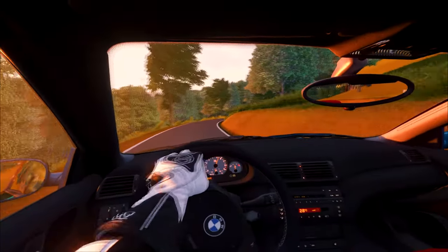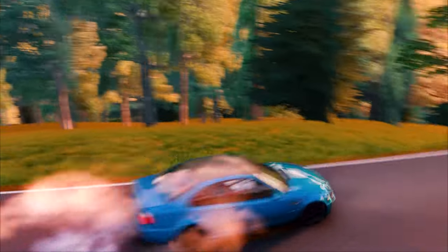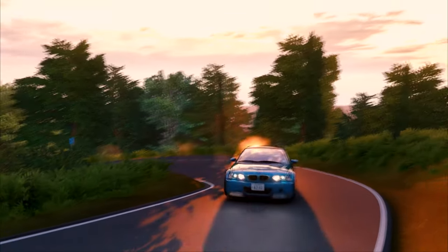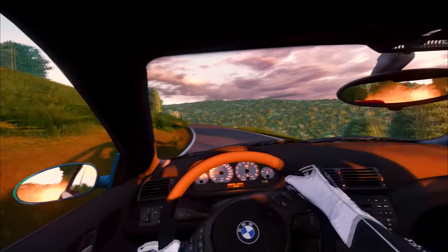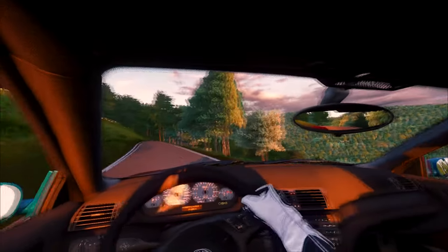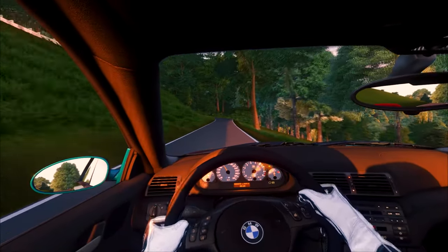And to show you how serious BMW are with this car, look at these tyres — they're like racing slicks. You have to sign a disclaimer before you buy a CSL saying that you understand the tyres won't work in the rain, or if it's a bit chilly.